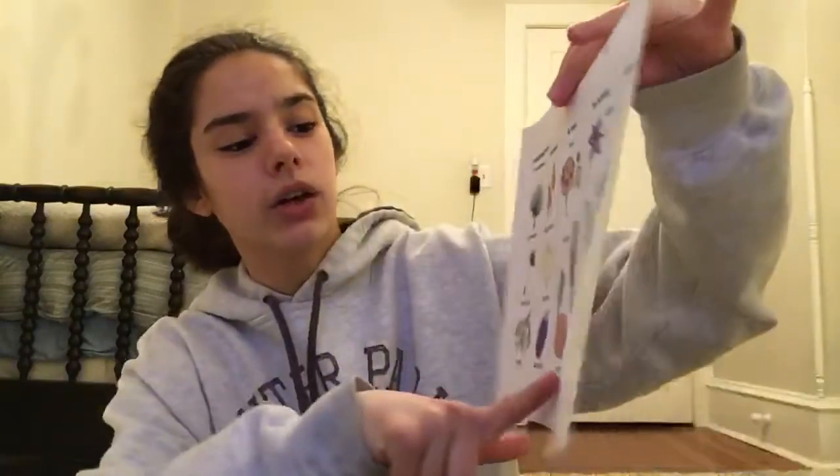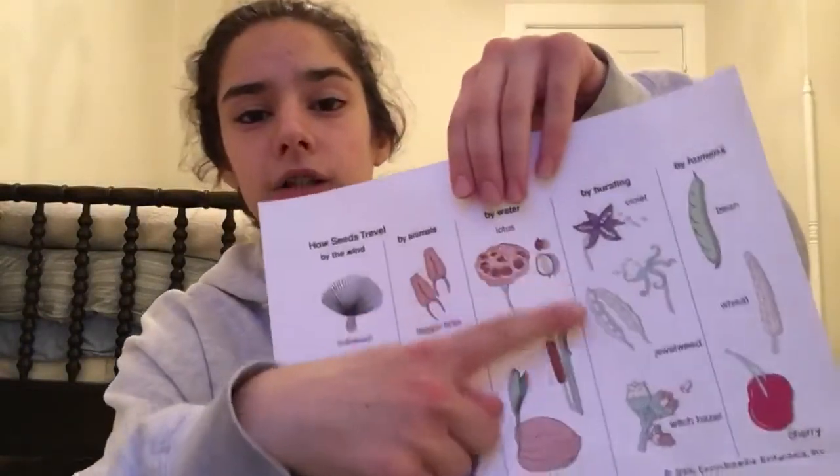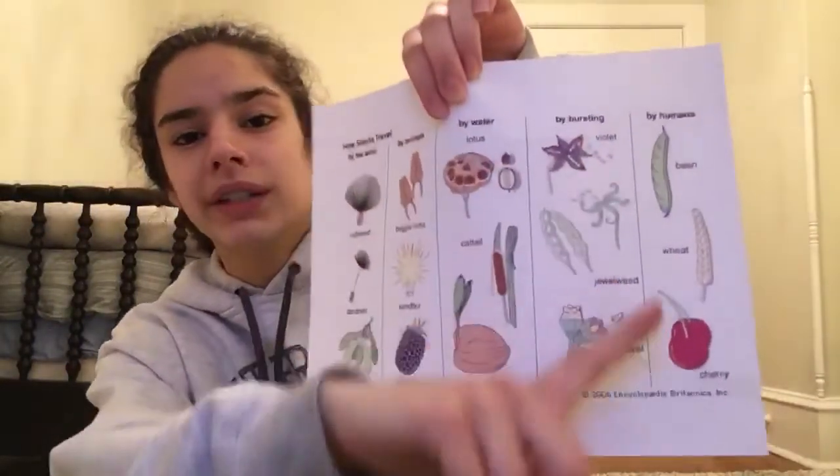And then by water — lotus, cattail, and coconut can all travel that way, so they can fall in the water and float from one place to a different one and grow. And then by bursting — violet, jewelweed, and witch hazel. And then by humans — beans, wheat, and cherries.